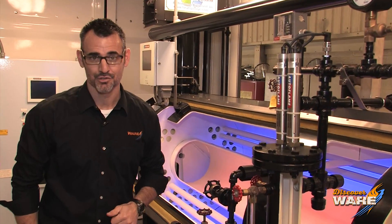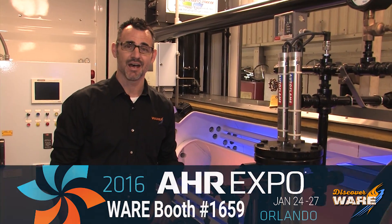Hey guys, hope you've been enjoying the Steam Culture episodes. We're going to be at ASHRAE January 24th through the 27th in Orlando — would love for you guys to stop by and say hi.